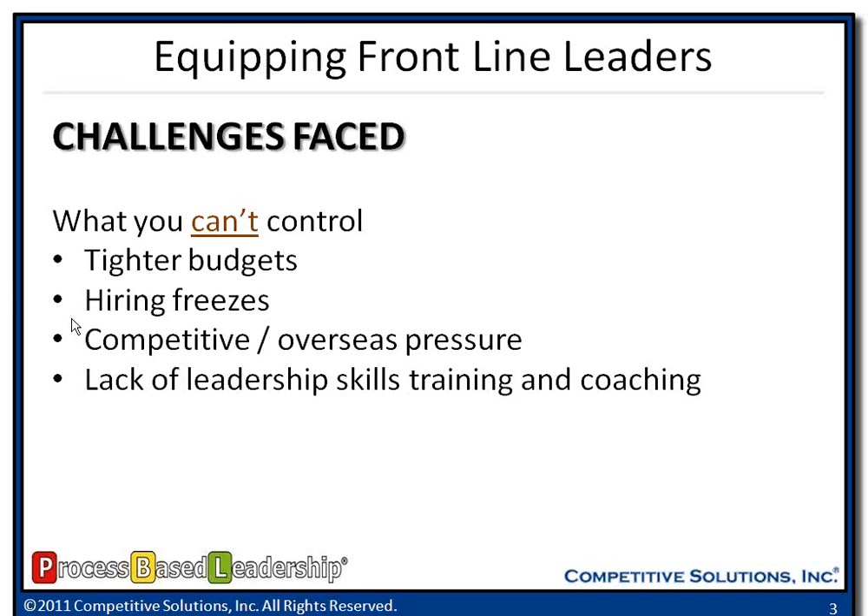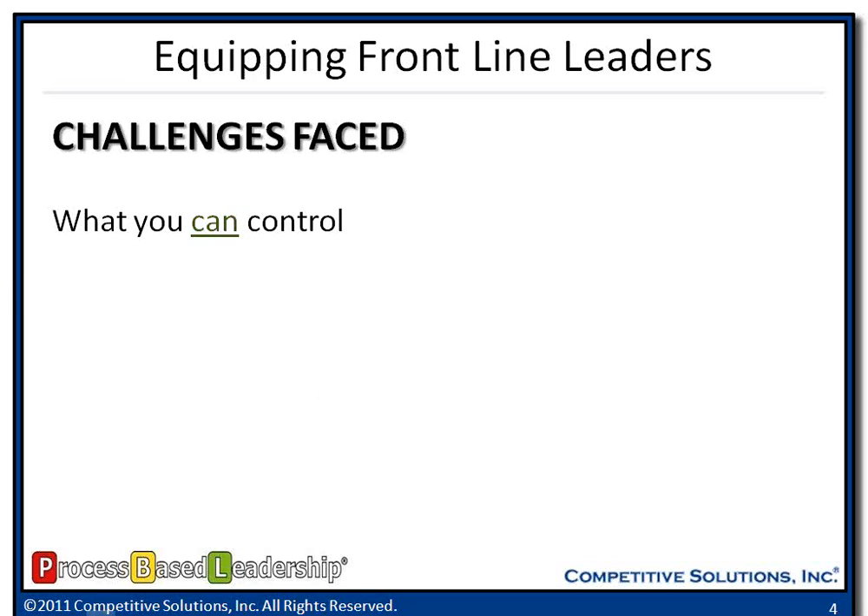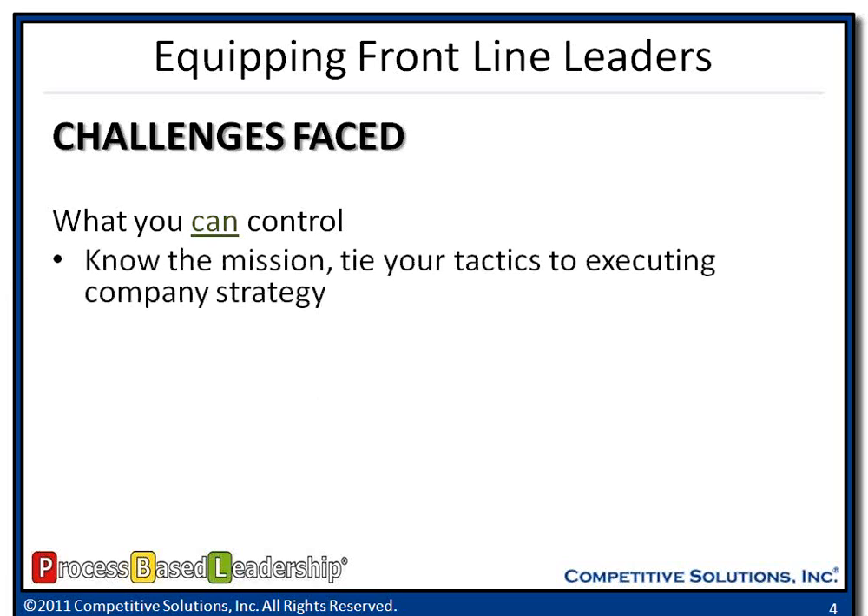So let's talk about some of the things they can control when faced with different challenges. They can know the mission and take that mission, vision, goals and objectives, and help execute that company strategy. They can alter their leadership style. I've got a saying that I want leaders — frontline leaders, senior leaders — managing by process, not by personality. Because when you manage by personality, you can be inconsistent. It's not sustainable over the long term. But if you manage by process, you've got a defined way — standard operating procedures — of how you're going to manage your people, which will be sustainable over time and drive that consistency that our employees crave.